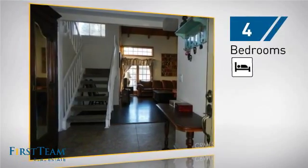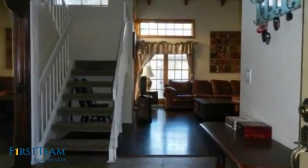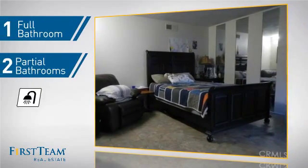Inside, you'll find four bedrooms so everyone has a private space to come home to, as well as one full bathroom and two partial bathrooms.